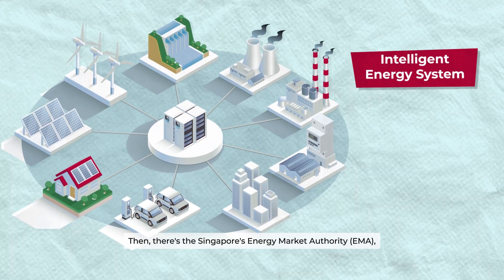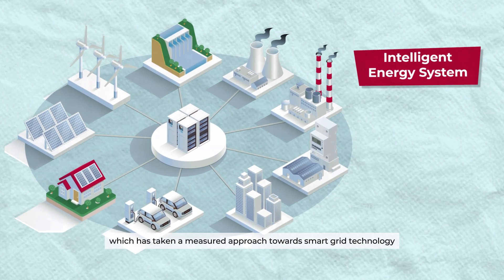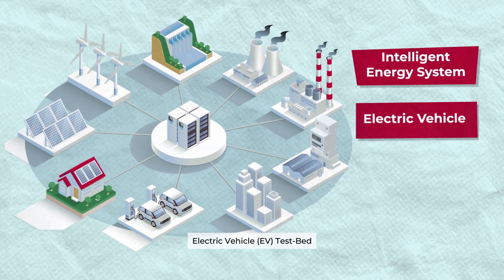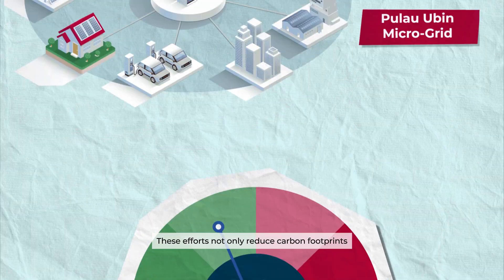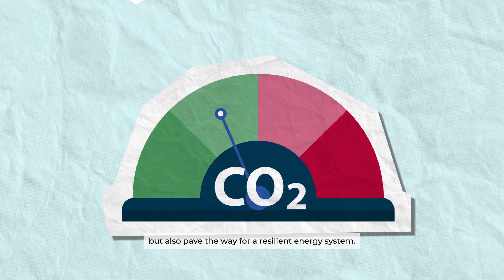Singapore's Energy Market Authority, EMA, has taken a measured approach towards smart grid technology through its trials, including the Intelligent Energy System Pilot Project IES, electric vehicle EV test bed, and more recently the Pulau Ubin microgrid test bed. These efforts not only reduce carbon footprints, but also pave the way for a resilient energy system.